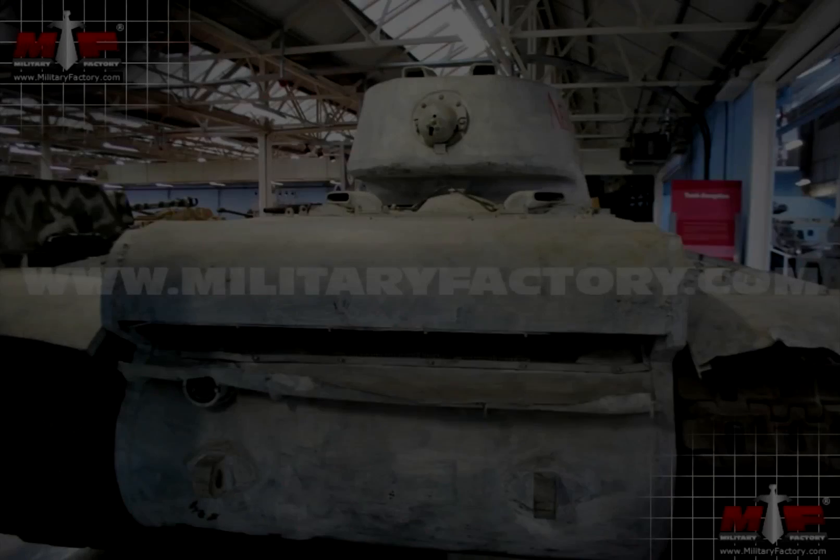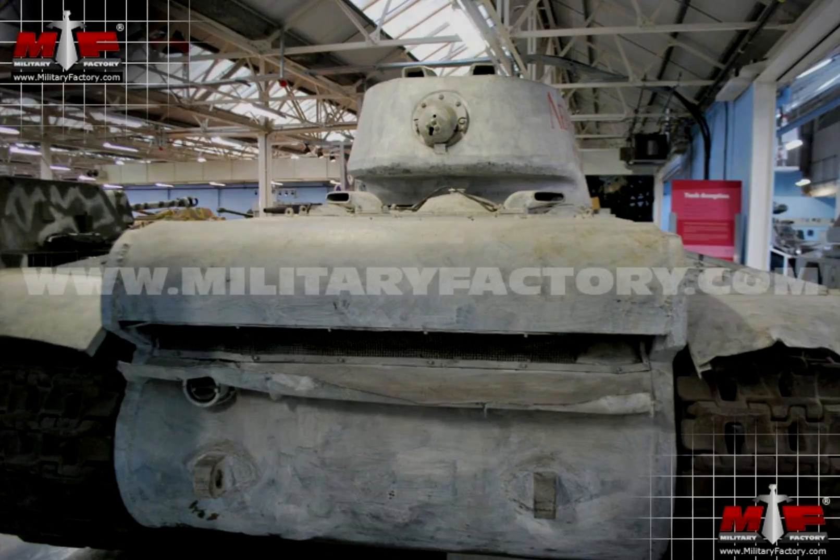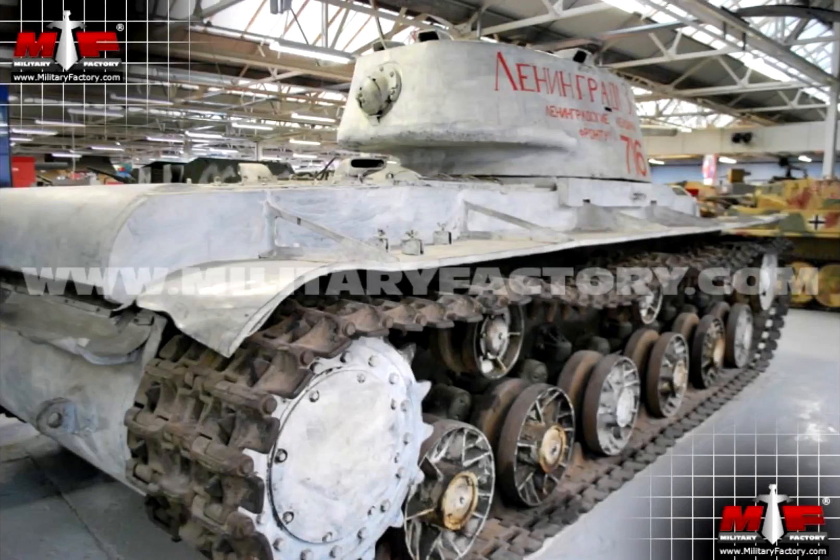The main purpose of this tank was to blast through heavily fortified buildings or structures to make way for the much quicker T-34s. It did its job exceptionally and was the most powerful tank at the time, with up to 90mm of armor, making it difficult for the German 88s to penetrate head on.